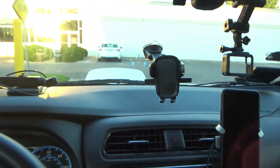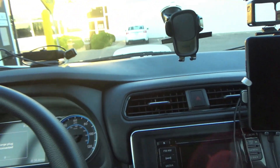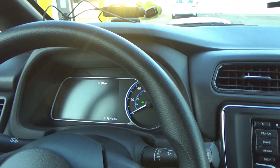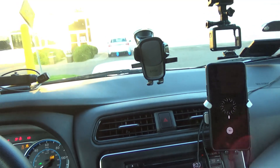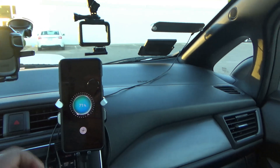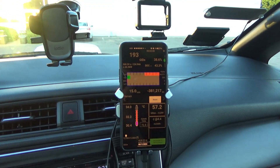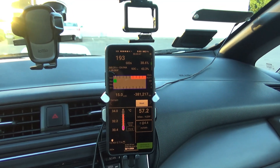Alright, let me park kind of weird here because I had to move. Turn the fan down. Works just fine.